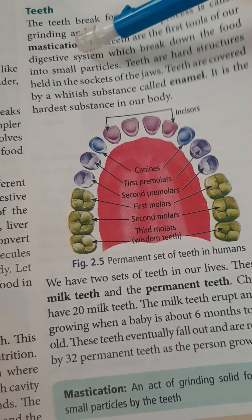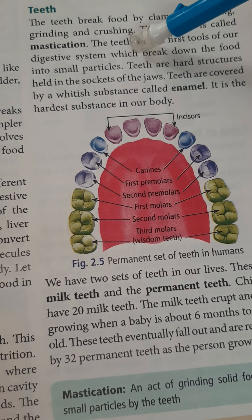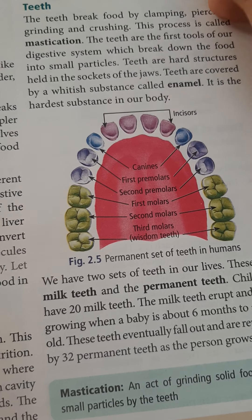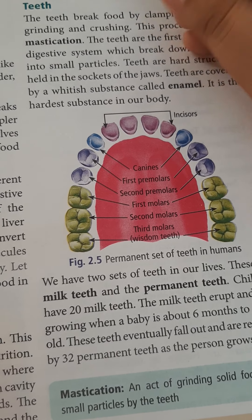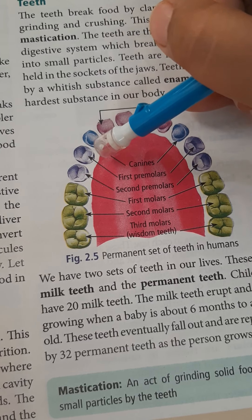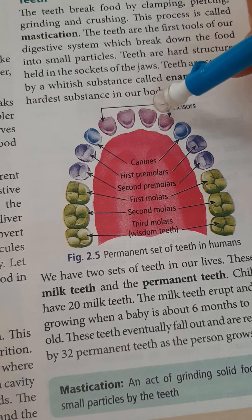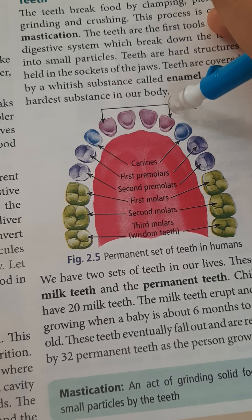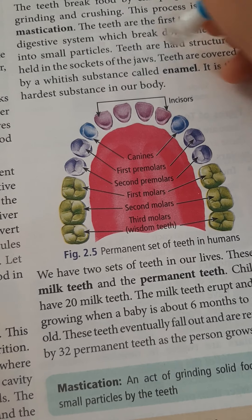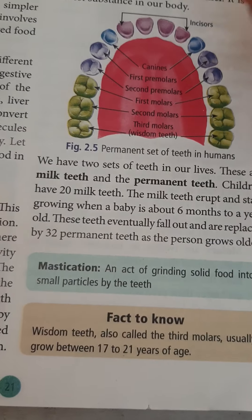The teeth are the first tool of our digestive system, which break down food into simple, small particles. Teeth are hard structures held in the sockets of the jaw. They are covered by a whitish substance called enamel. Enamel is the hardest substance in our body.